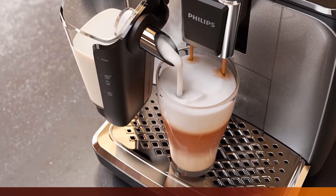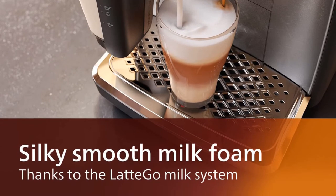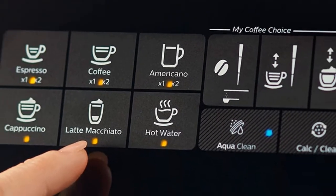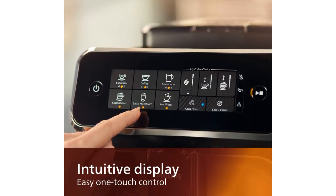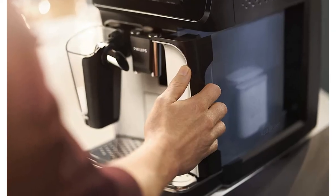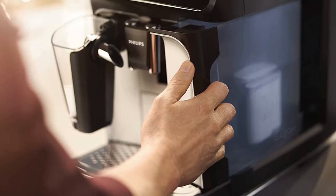In addition to grinding, tamping, and brewing, the Latte Go tops your espresso with foamy milk automatically. It has an innovative system consisting of a frothing chamber with a spout that hooks onto the front of the appliance. Before pulling a shot, the Latte Go whips up milk in the chamber and dispenses it into your cup. You can adjust the grind of your beans and the temperature, strength, volume of your brew, and quantity of froth to your preference.